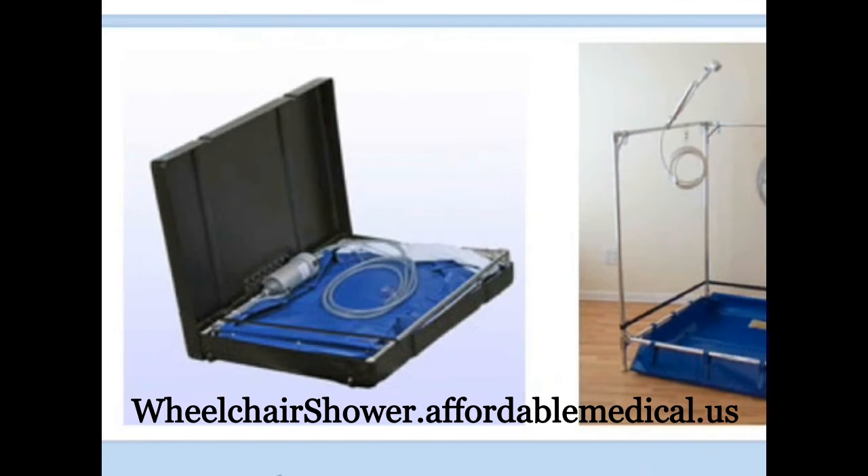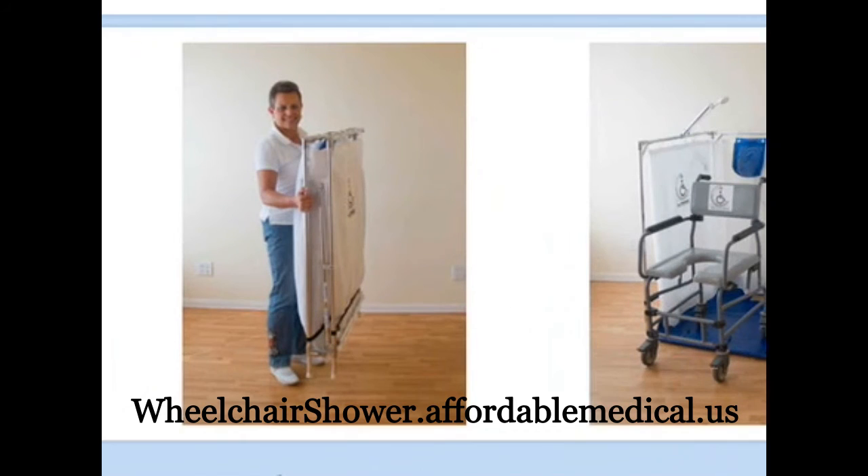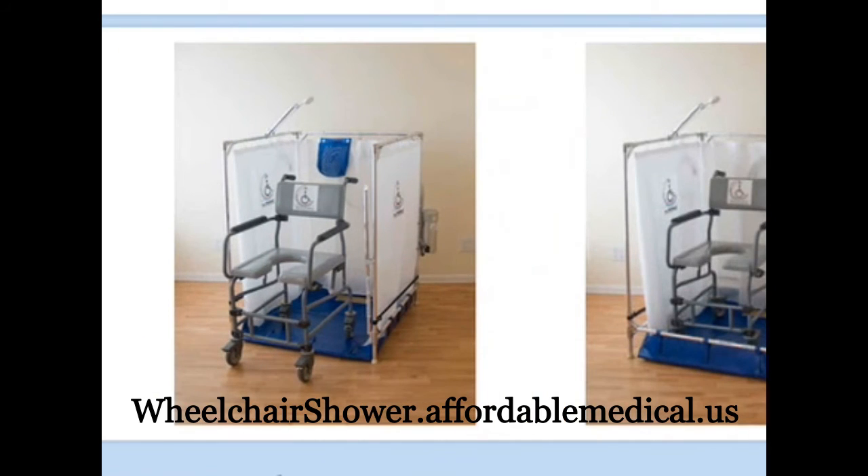Only our design directs the waste water to the back of the pan for easy and complete removal with the safe frame attached waste water removal pump. The shower head can be either frame mounted or handheld to facilitate complete water access for bathing.